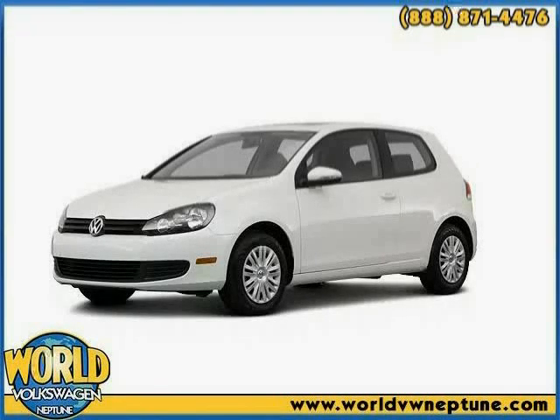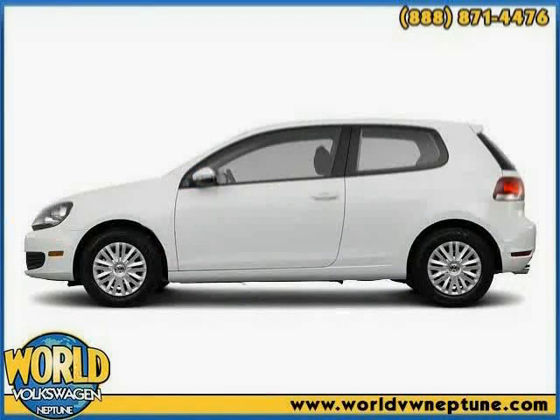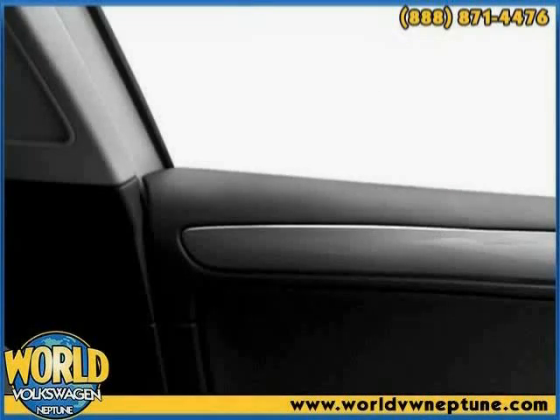This 2011 Volkswagen Golf is equipped with power door locks, rear air conditioning, adjustable lumbar seats, power mirrors, heated outside mirrors, dual airbags, traction control system, air conditioning, side airbag system, side impact door beams, anti-lock braking system, and power windows.